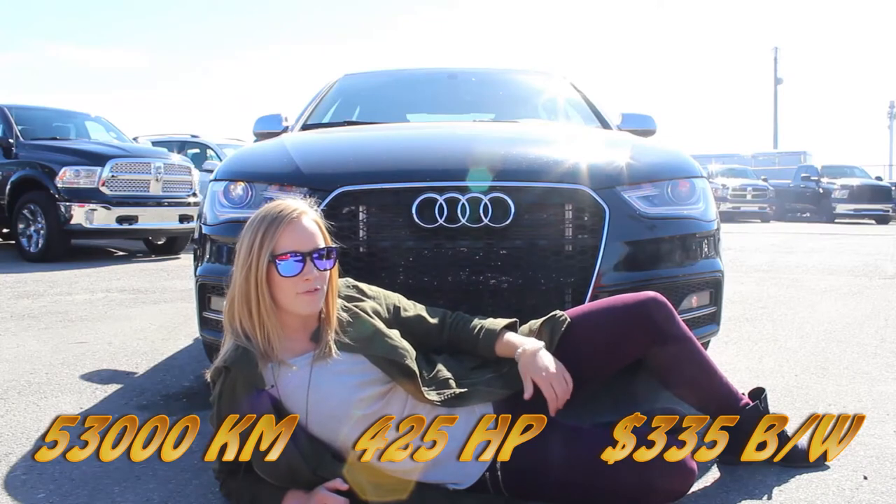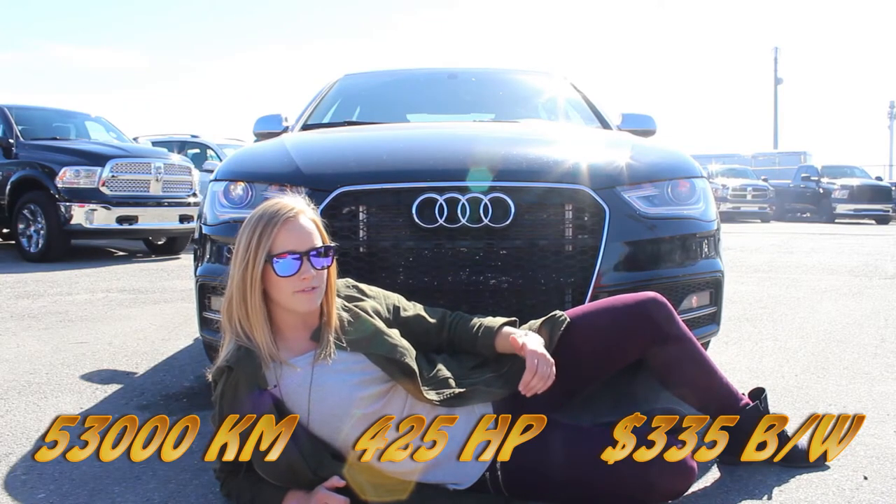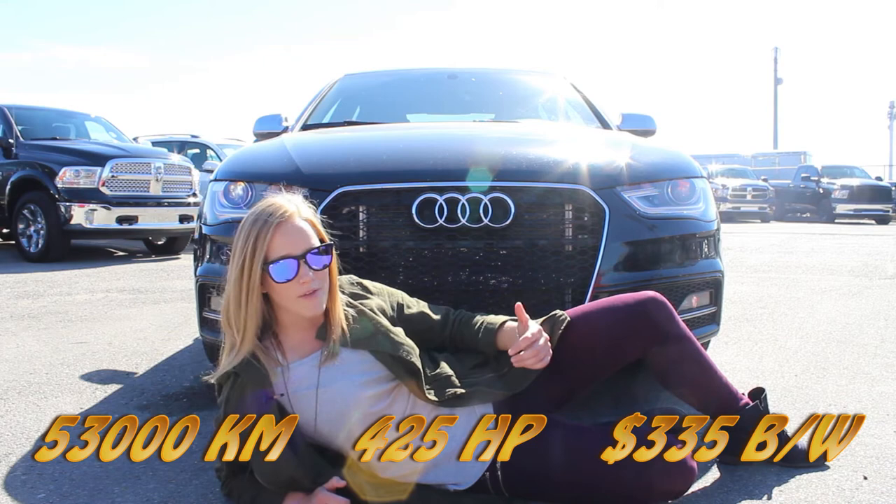Check out Bae. This 2014 Audi S4 is not only fast, it's also all-wheel drive.